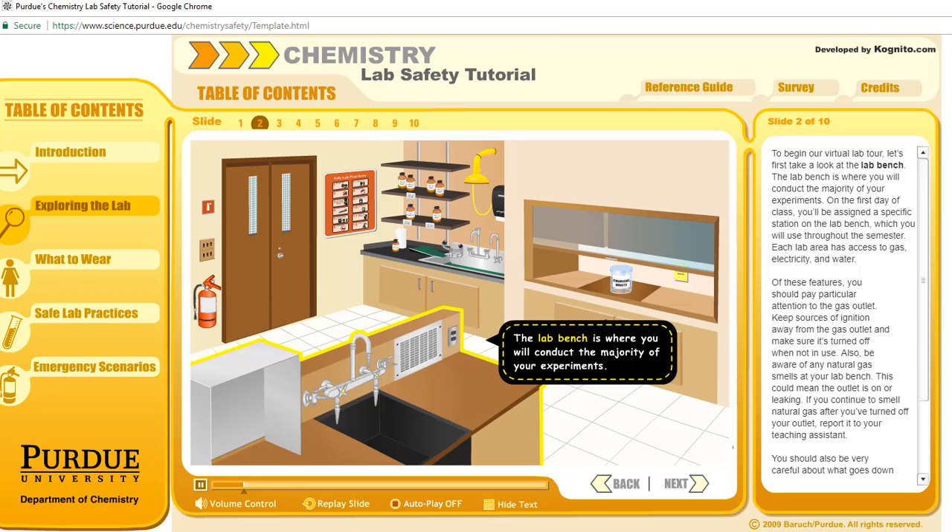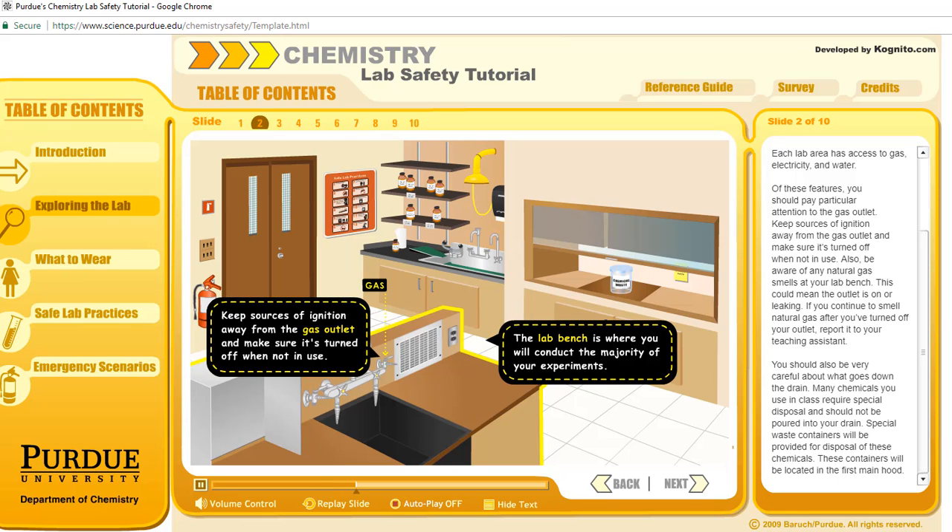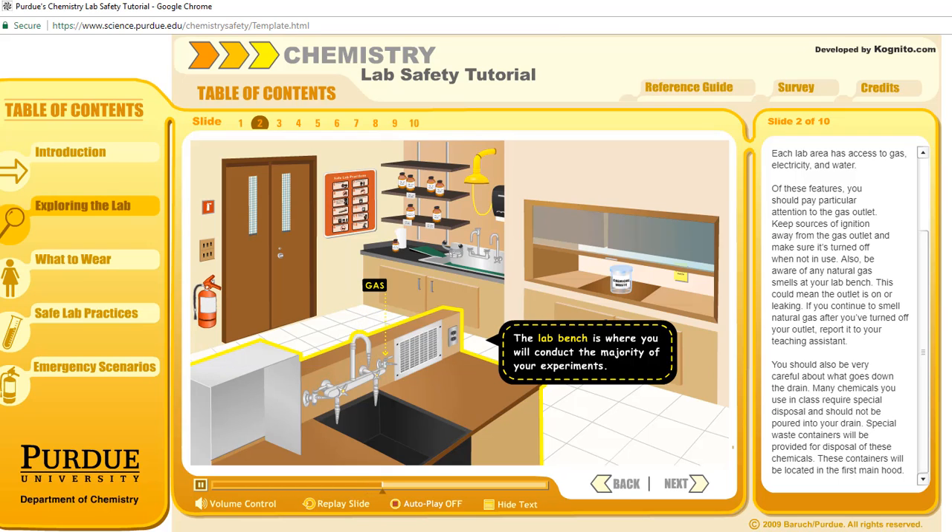The lab bench is where you will conduct the majority of your experiments. On the first day of class, you'll be assigned a specific station on the lab bench, which you will use throughout the semester. Each lab area has access to gas, electricity, and water. You should pay particular attention to the gas outlet. Keep sources of ignition away from the gas outlet and make sure it's turned off when not in use. Be aware of any natural gas smells at your lab bench — this could mean the outlet is on or leaking. If you continue to smell natural gas after you've turned off your outlet, report it to your teaching assistant.